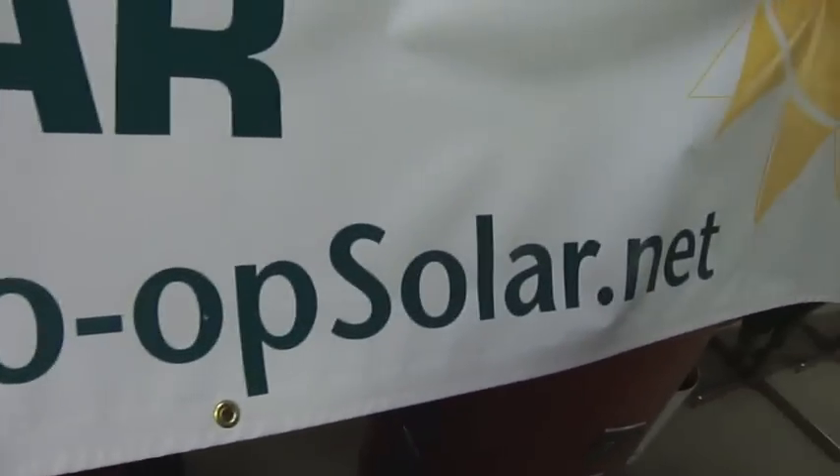Terrific. Thank you so much. Here's the URL: coopsolar.net.